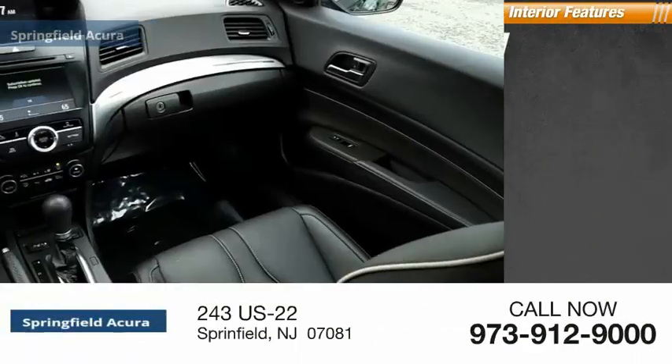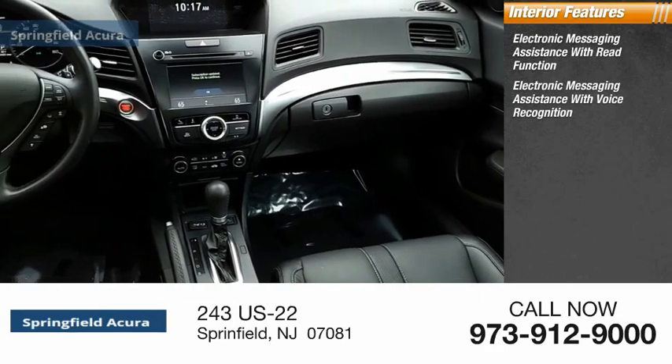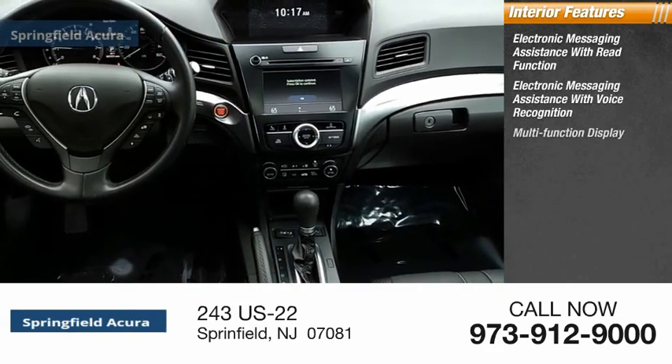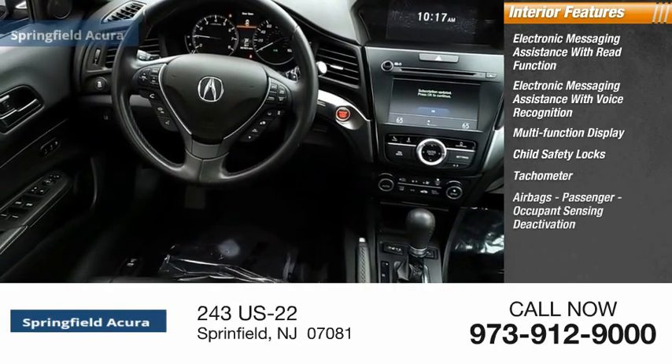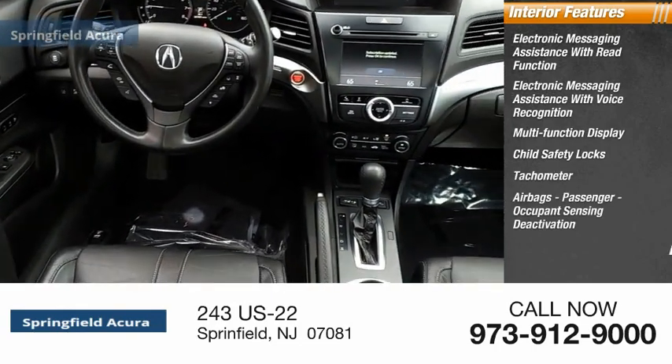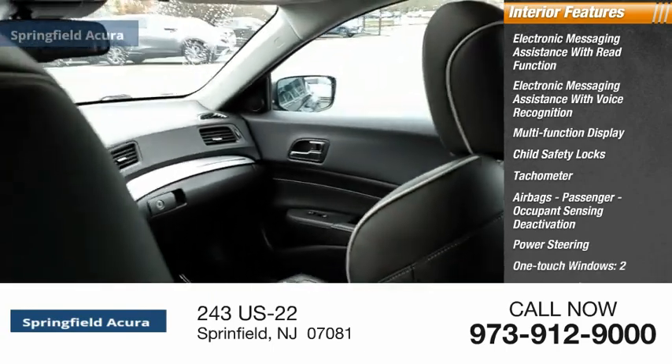Inside you'll find electronic messaging assistance with re-function, electronic messaging assistance with voice recognition, multifunction display, child safety locks, tachometer, airbags, passenger occupant sensing deactivation, power steering, one-touch windows, two-cargo area light, and compass.